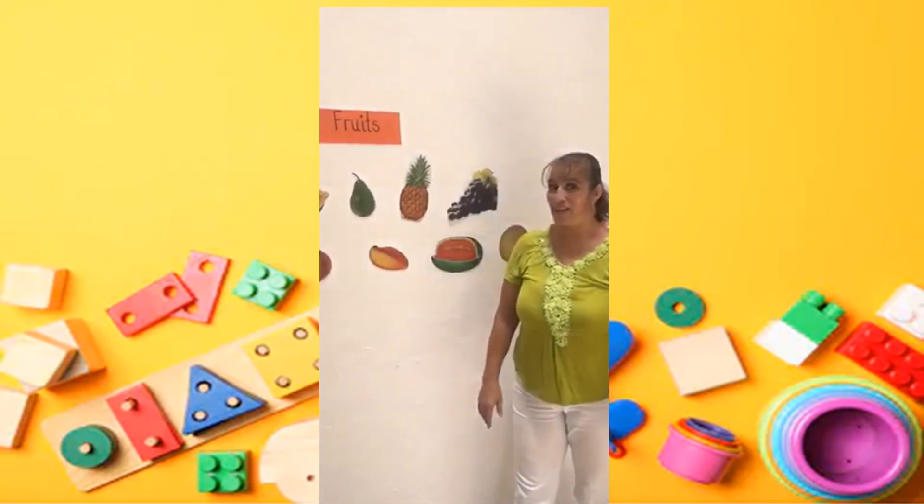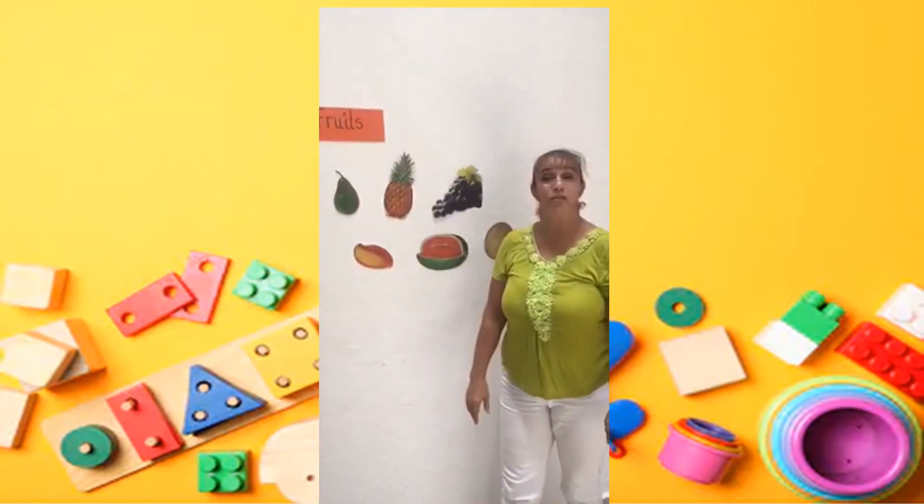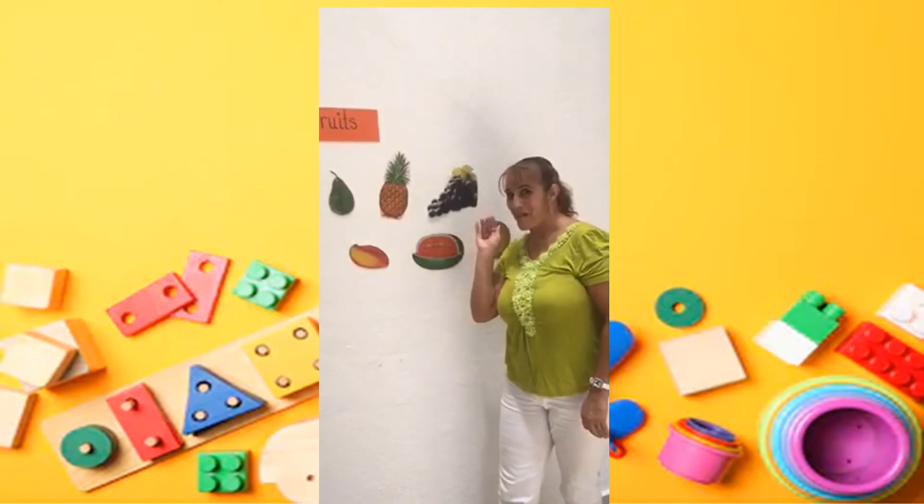The fruits are delicious. Try to taste them all. Bye-bye.